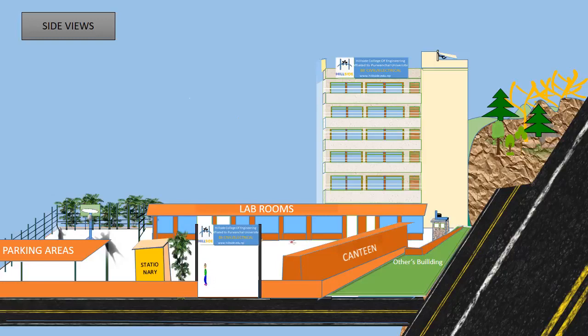The college facilitates through laboratories, cafeteria, sports, library, healthcare, information technology, and so on.